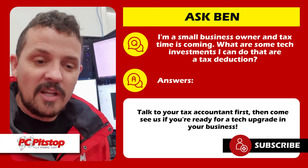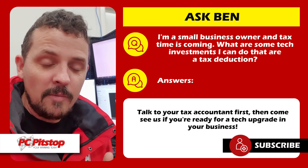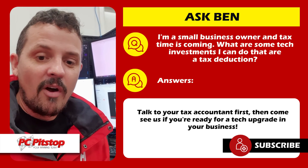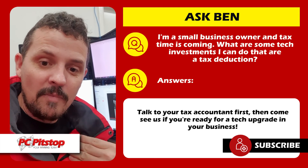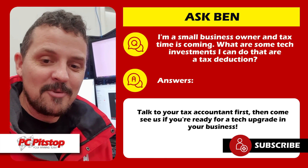These are your little tax tips which are really going to drive productivity in your business. All that sort of stuff is tax deductible, but you'll want to talk to your accountant first and make sure you're on the right track with the right investment. If you need any help, come and give us a ring. Otherwise, we'll see you in the next video.